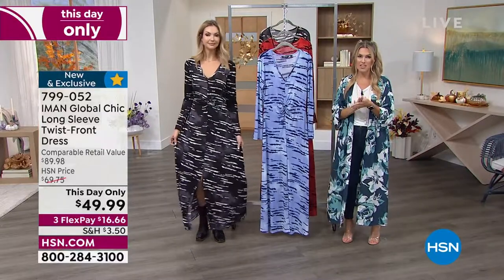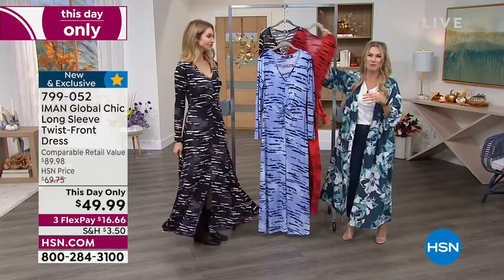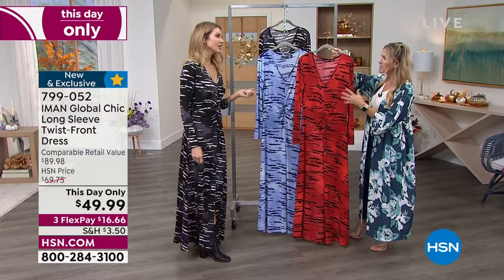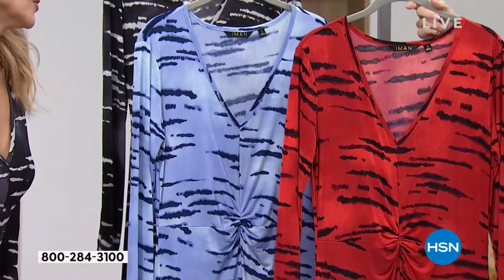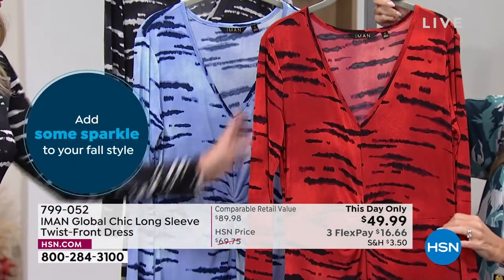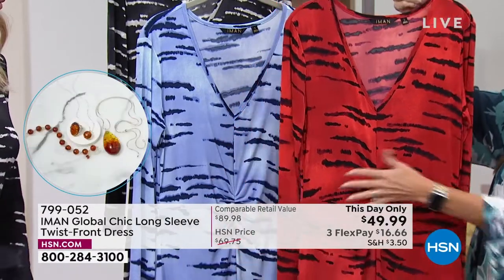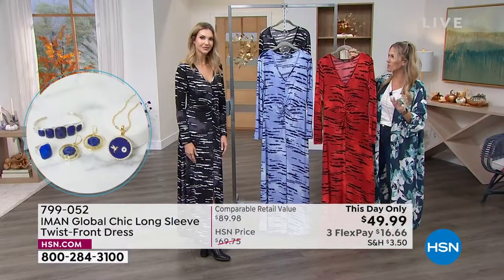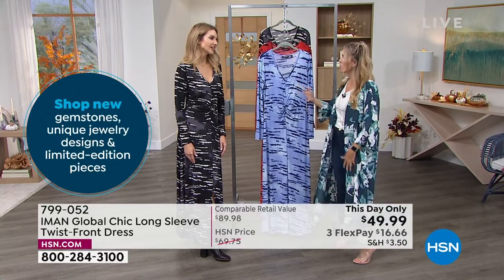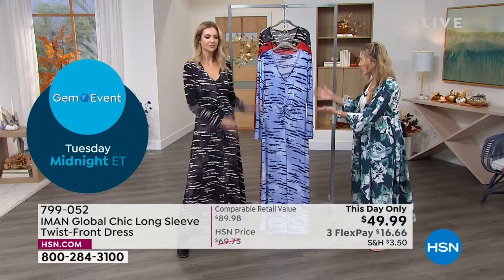If you want the Icing Zebra, I have 420 left — 420 and that is it. If you want the Rhubarb, less than 500 now. And we are counting backwards on the Black as well, with a little under 800. We dropped the price significantly for one day and one day only. $49.99. If you want the Rhubarb, now we have less than 450 to go around.